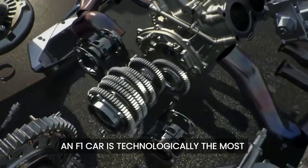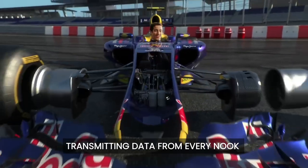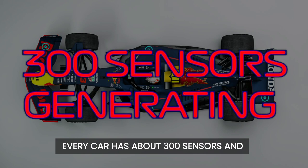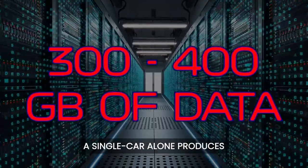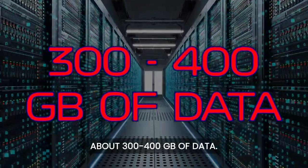An F1 car is technologically the most advanced car on the planet, transmitting data from every nook and corner of the machine. Every car has about 300 sensors and generates 1.1 million data points per second. Over the course of a racing weekend, a single car alone produces about 300 to 400 gigabytes of data.